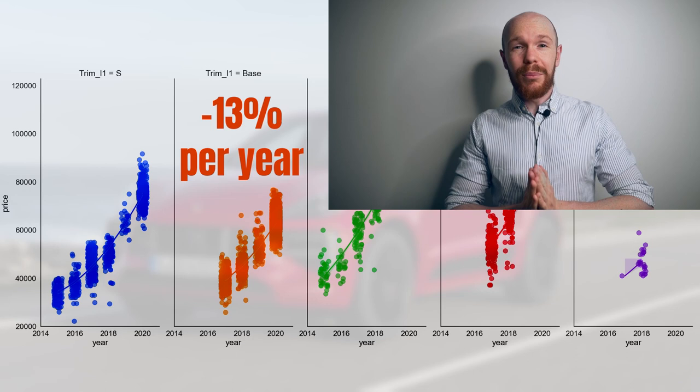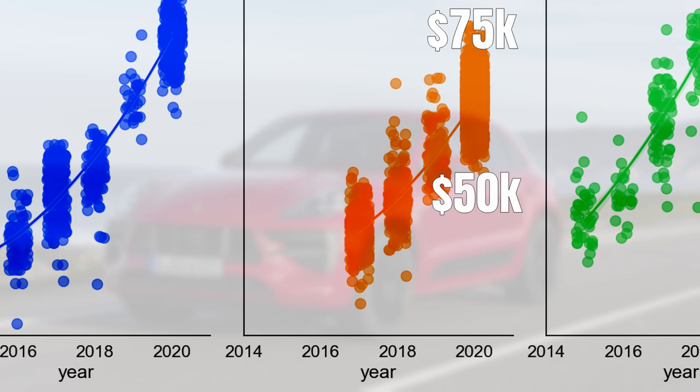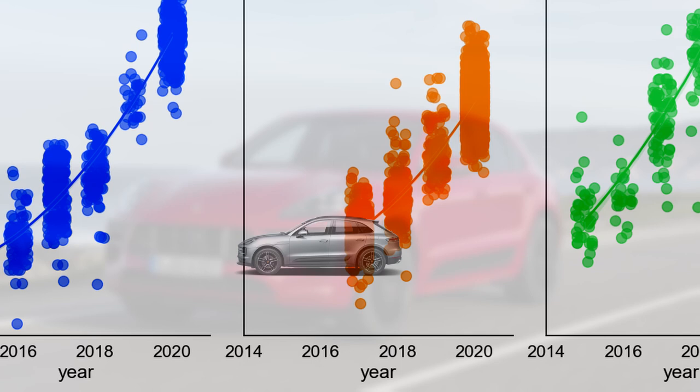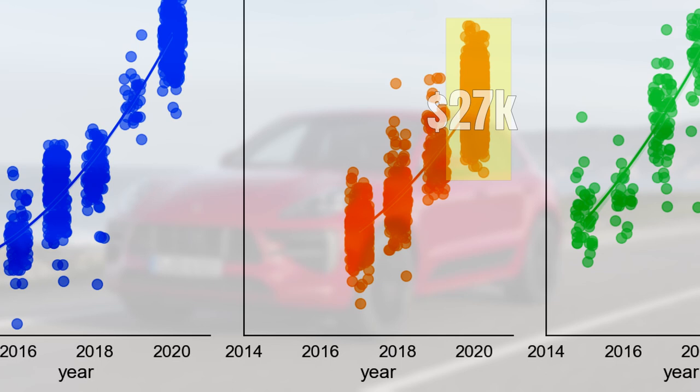Prices for the base model start at 50 thousand dollars but can be specced up to around 75 thousand dollars — a spread of 27 thousand dollars. On average, a new base model is specced up to 62 thousand dollars. In the first three years of ownership, the depreciation is hardly flattening — it's almost a straight line. What's also interesting is that the price variation hardly reduces. Even in model year 2017, there is still a variation of 24 thousand dollars, meaning only a small portion of the premium paid for spec level evaporates over the years.